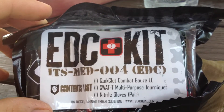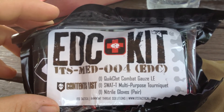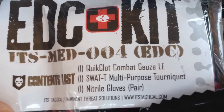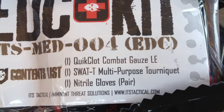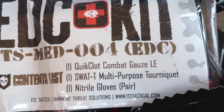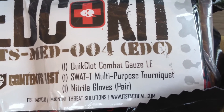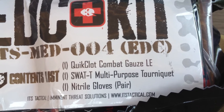This EDC kit is a great kit to have out at the range, or possibly something you can carry with you every day. You can see it's got three items in it: a set of QuikClot combat gauze, a SWAT-T tourniquet, and a pair of gloves to keep you safe. The only thing I like to keep in addition to that in my range bag is a compression bandage.